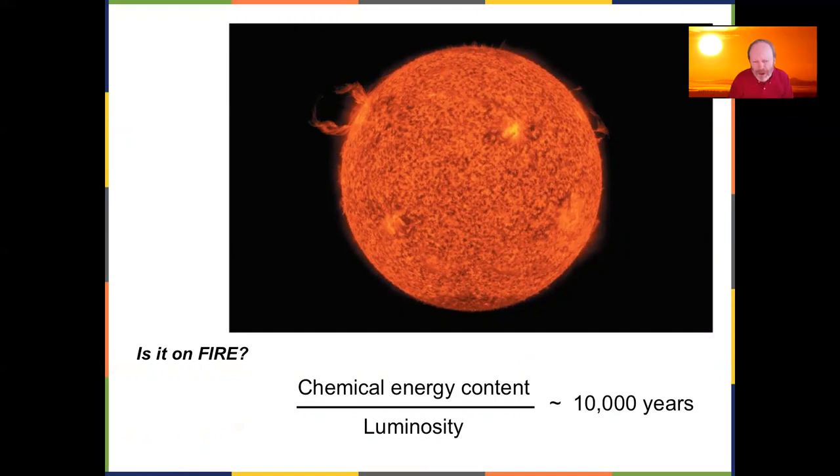Based on the amount of energy coming off the Sun, if it were a chemical fire it would only last about 10,000 years. The main problem with that idea is: when you burn something chemically there's always ash left over. If we're more than halfway through the Sun's life cycle and it were chemical, there'd be a lot of ash — and there's none. So it's not Apollo's chariot wheel on fire going through the sky.